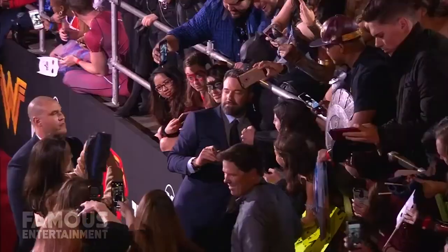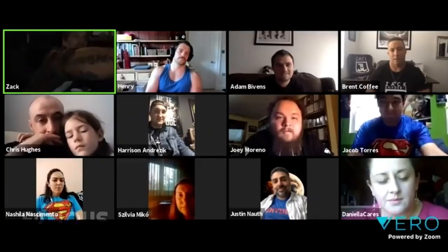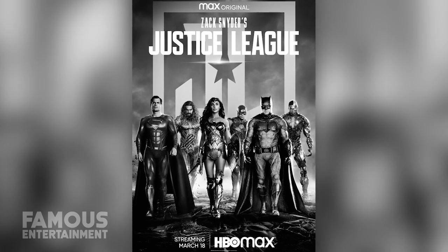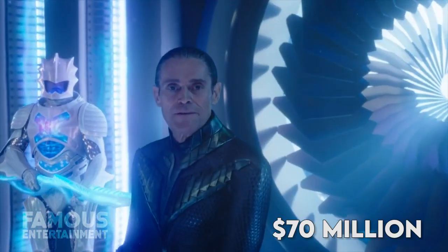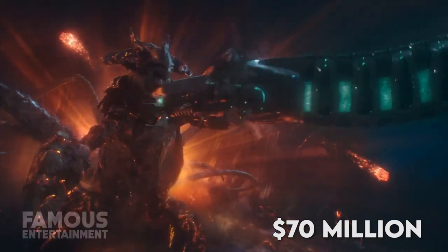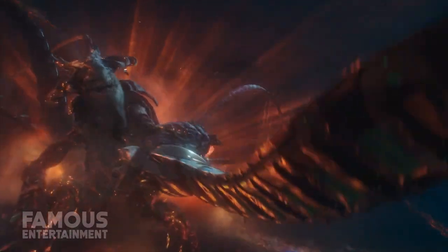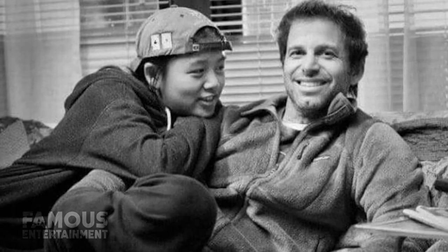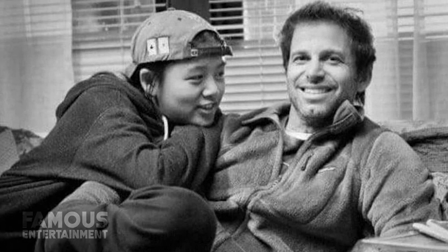Fans were obviously stoked when they heard in May of 2020, Snyder announced that the original cut would be released as Zack Snyder's Justice League via streaming service HBO Max. It cost around 70 million dollars to complete the visual effects, score and editing with new material filmed in October 2020, and the film is dedicated to the memory of his daughter, Autumn.